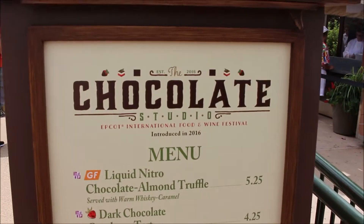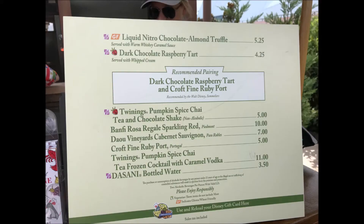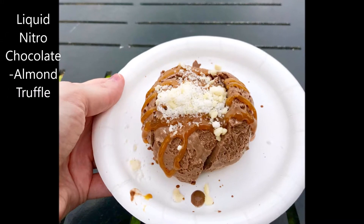Next we went to the Chocolate Studio to try the liquid nitro chocolate almond truffle with warm whiskey caramel. You can see the GF label on the menu. It was nice and tasty — we really enjoyed it. It almost slid off the plate due to the wind. It reminded us of ice cream, really creamy. We definitely enjoyed it and would get it again. It was more like a melted ice cream that had already melted down a little bit, which is exactly how I like my ice cream.